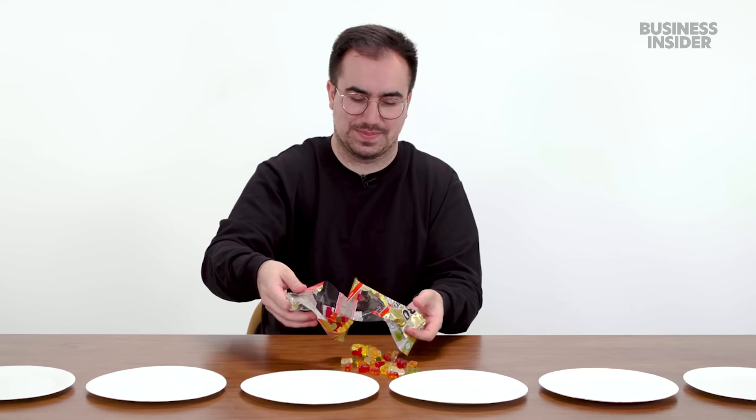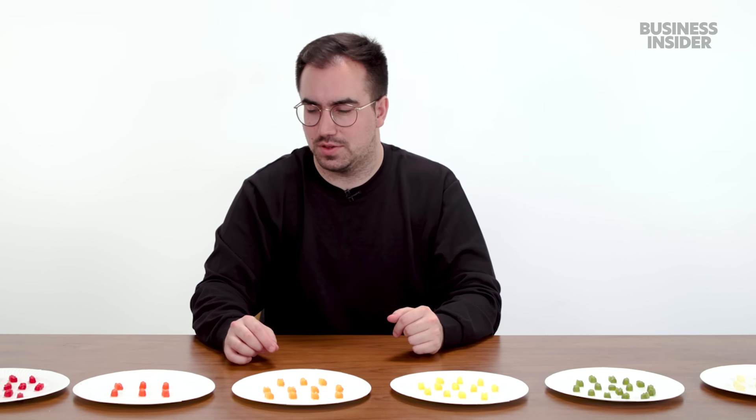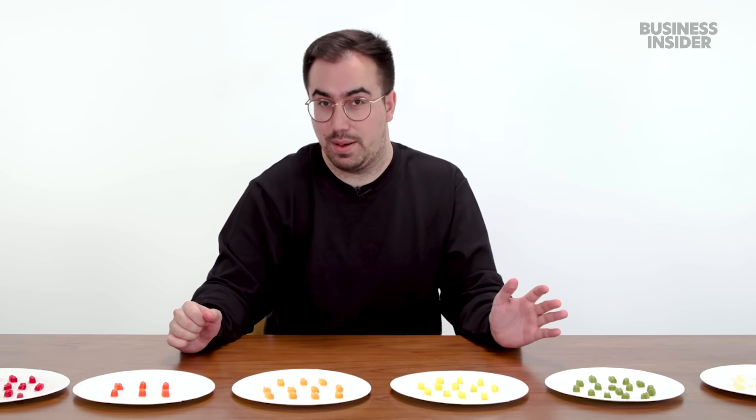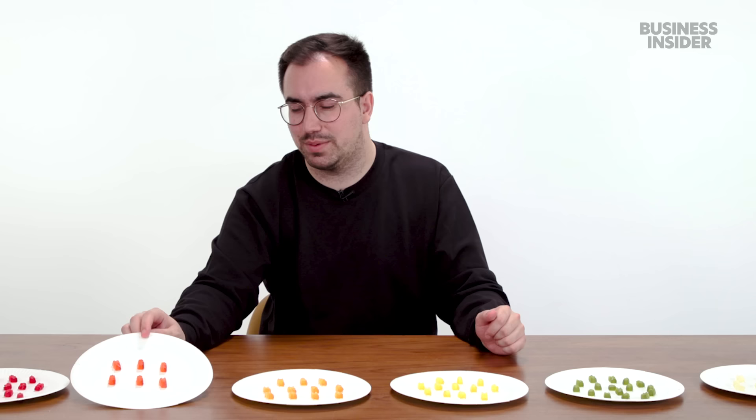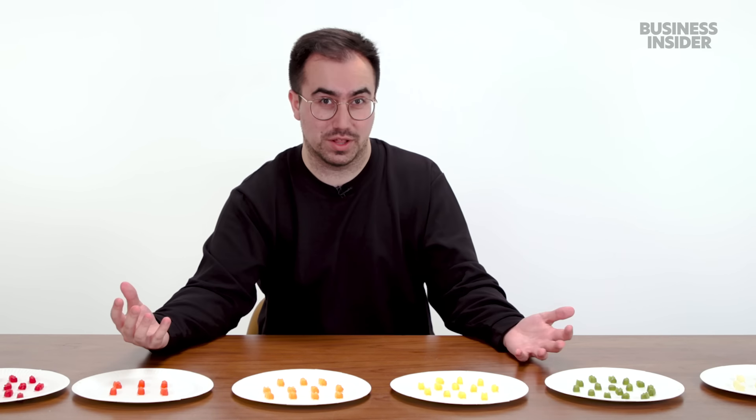I wanted to find out how many of each flavor you get in a bag of gold bears. With a 160-gram bag, it turns out they're pretty generous with raspberry and apple flavor, but not so generous with strawberry — skimping on the strawberry, which is annoying because it's one of the best flavors.